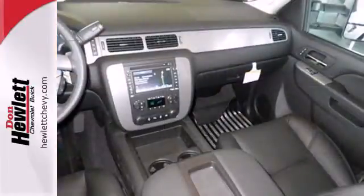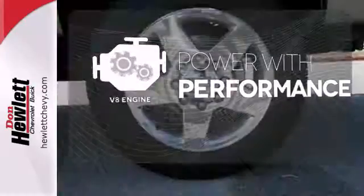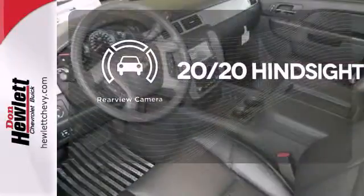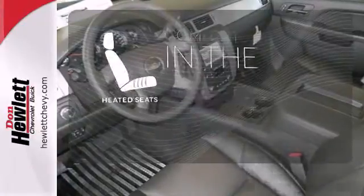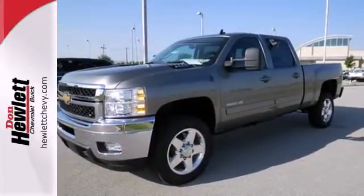The V8 engine will give you commanding presence out on the job site, with that rumble you crave. See objects previously out of sight with a rear-view camera. The heated seats keep you comfortable no matter how cold it is. It's capable in all the areas that matter.